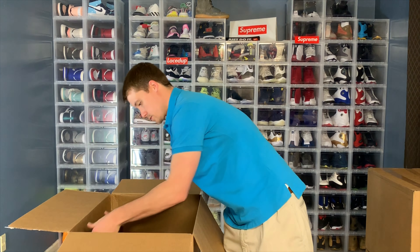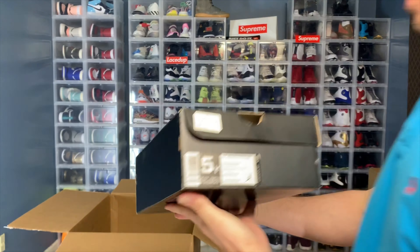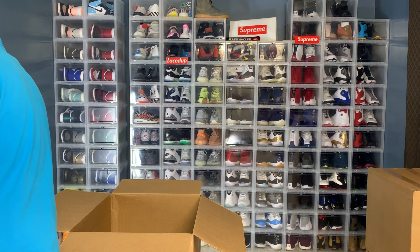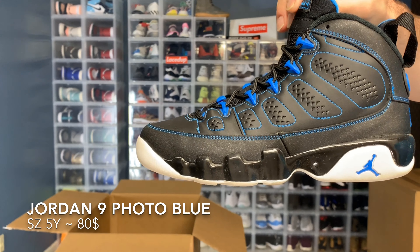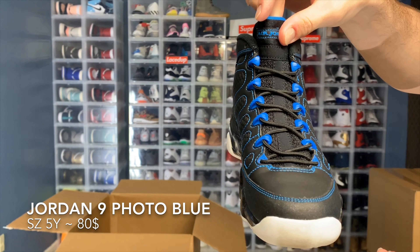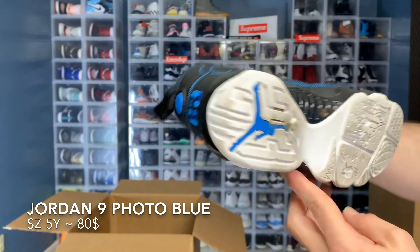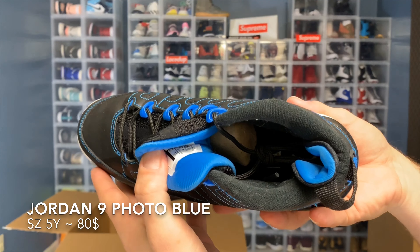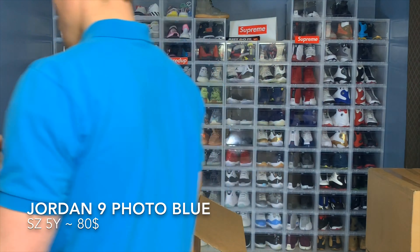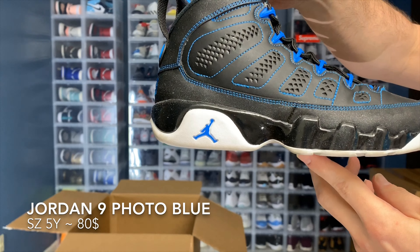Another Jordan 9, size 5 youth. I don't know the market on these — these are like the Photos Blue or something. Pretty good shape though. Kids shoes usually take a little bit longer to find a buyer for.